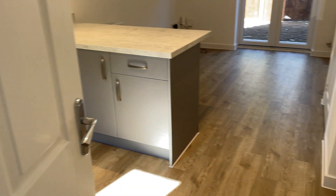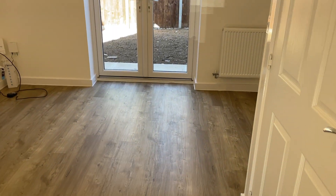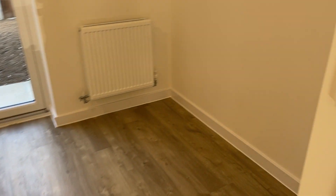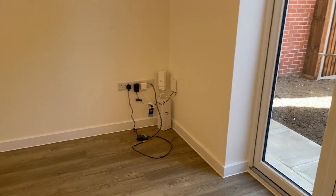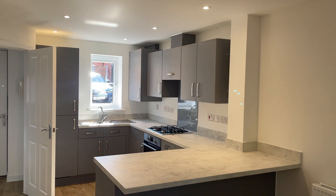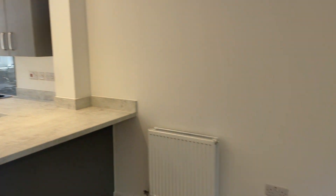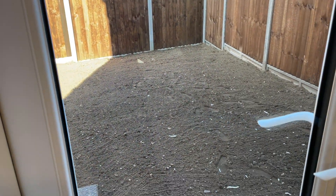This property is 2 Sycamore Court. Come into this open plan living area with engineered flooring. There's space here for a sofa, your broadband point is there, and a breakfast bar. It's a really modern kitchen, and the garden here is going to be turfed. There's a gate to the side for access.